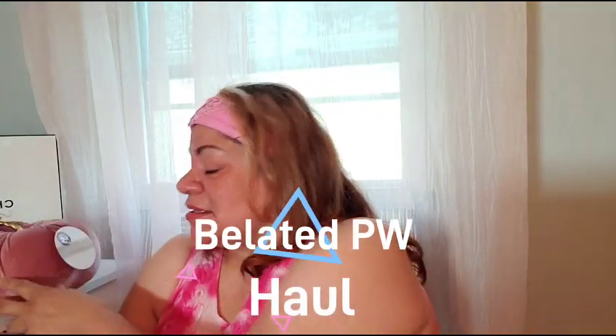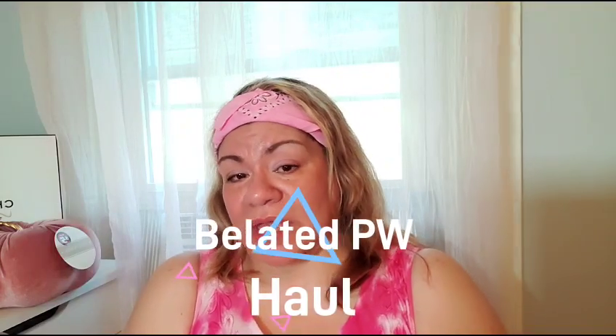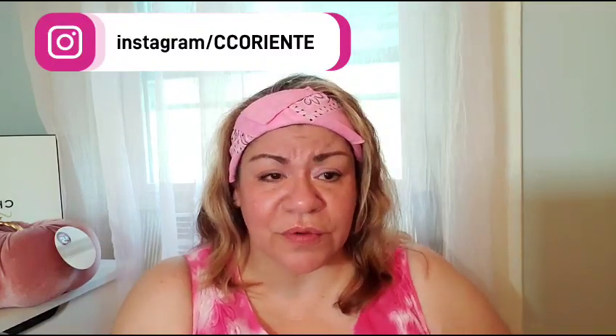Hi guys, welcome back to my channel! This is your girl Clarita D. This is related Pink Wednesday, but we're on Thursday. The reason is because yesterday I was doing a job and it got complicated. We came back home a little bit late and I was dead tired. You can tell I'm in my room in my little corner — it's been hectic.